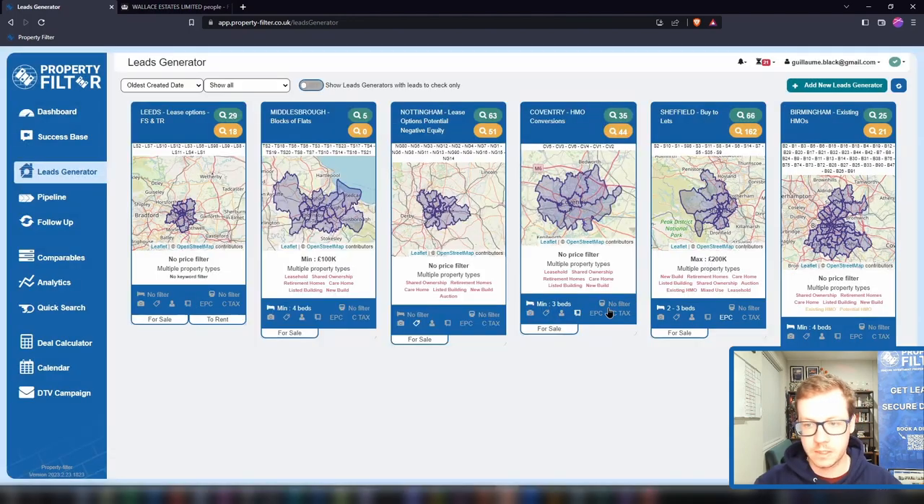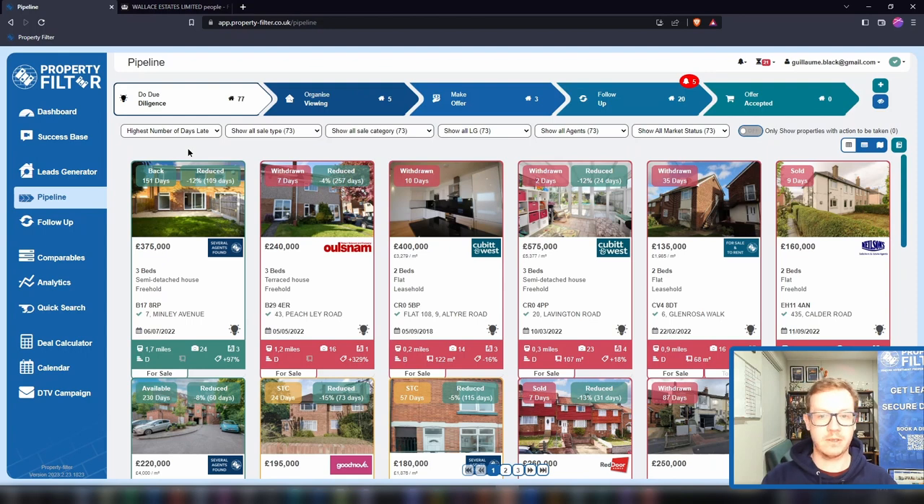Let's now look at the sourcing pipeline. If the lead generators is where you quickly check your leads, the sourcing pipeline is where you work. Every step of the pipeline is an action to take — you know what you need to do, you know when you're done, and it's all about taking the necessary action to transform good leads into great deals. Most investors — your competition — don't book viewings; very few actually put offers on properties; and pretty much nobody follows up. Success in property is very predictable.